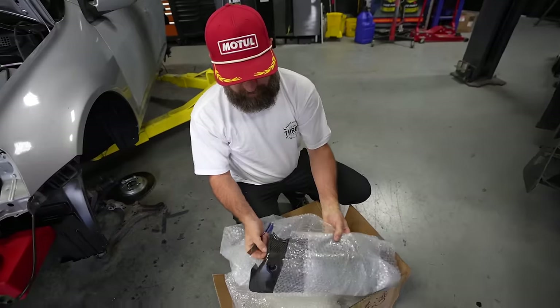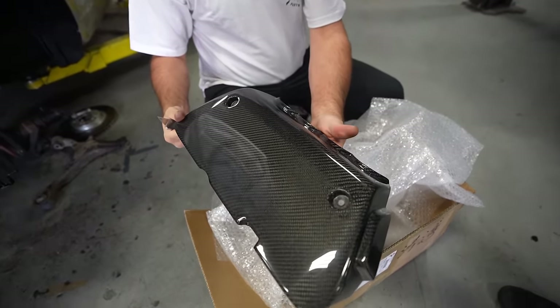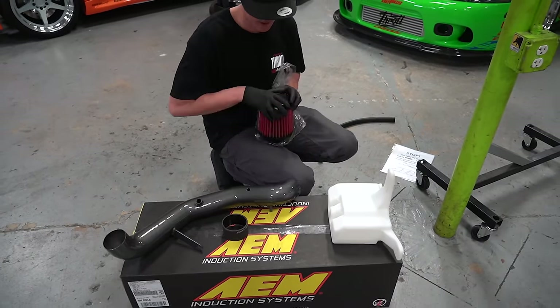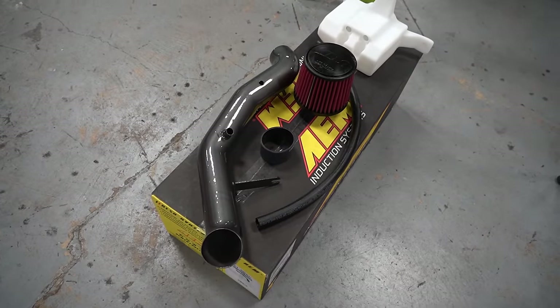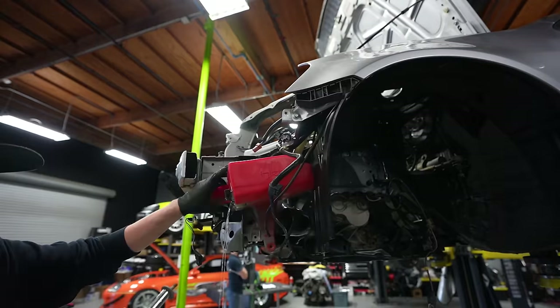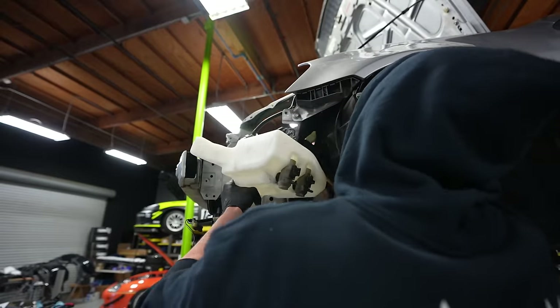Engine cover — and we had an old intake on it that we had to remove. The other intake came with its own washer bottle, so we had to make the new one fit.